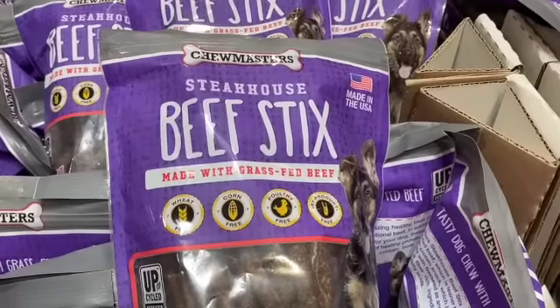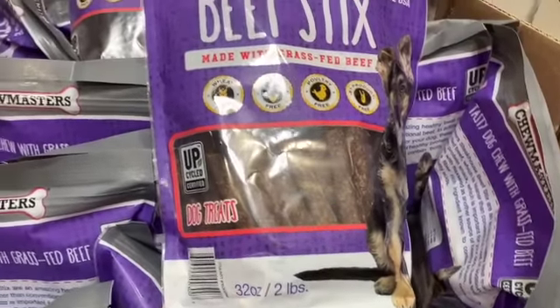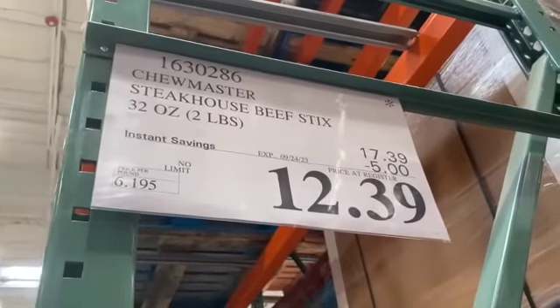32-ounce Chew Masters Steakhouse Beef Sticks made with grass-fed beef, $17.39, take $5.00 off, $12.39.